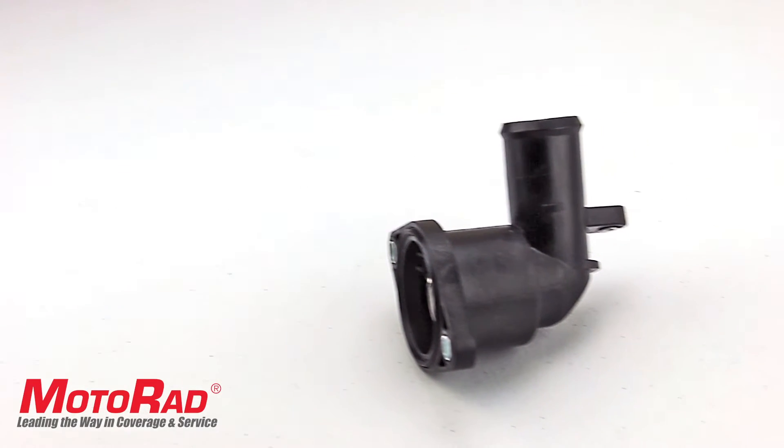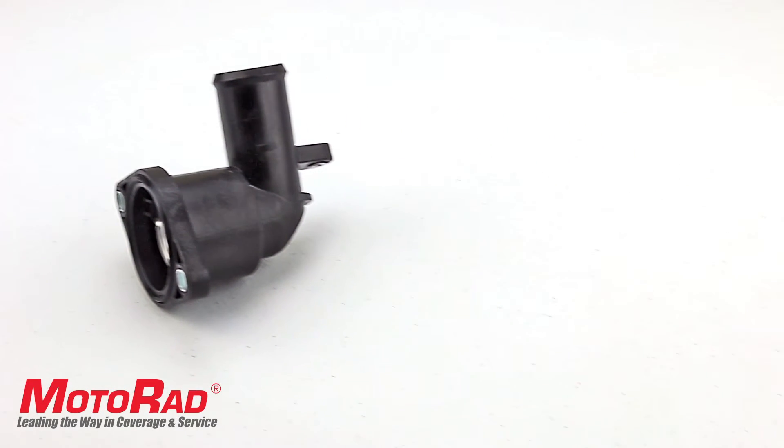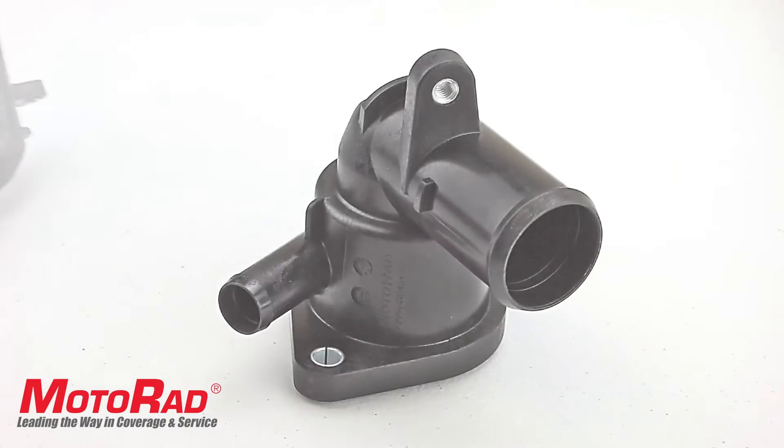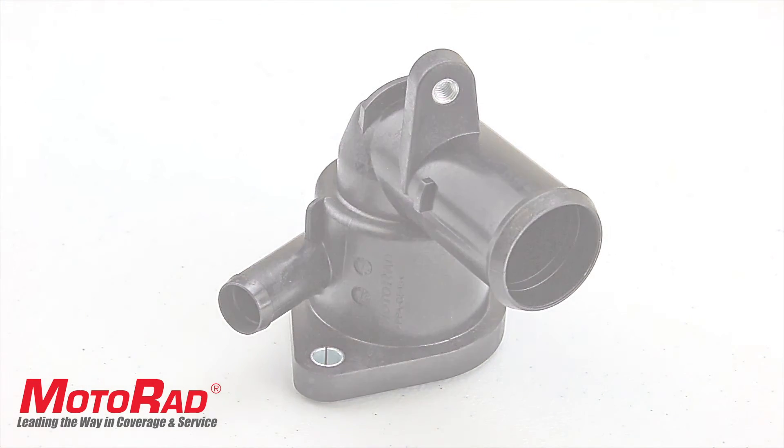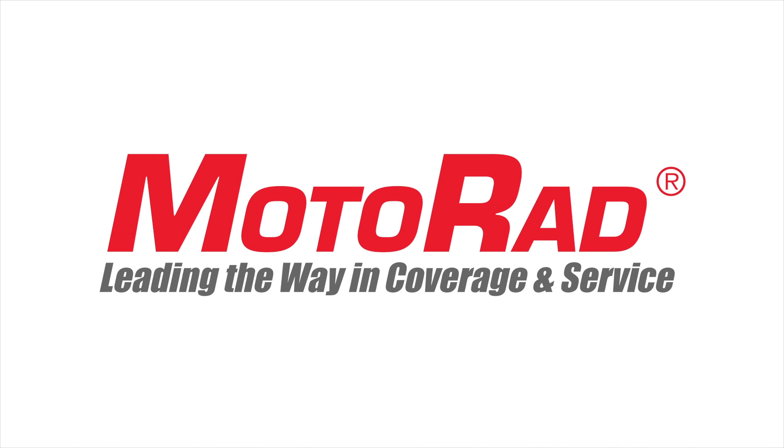This is a growing segment of thermostats, with a large number of vehicles entering the replacement window. Be sure to check out the other new products and feature videos from Motorrad — leading the way in coverage and service.